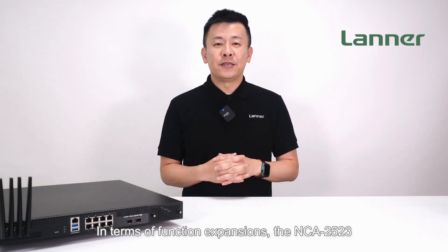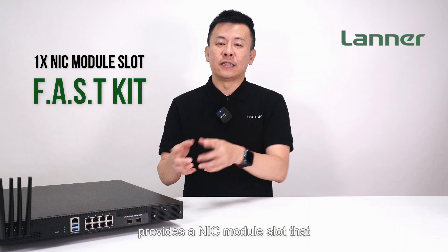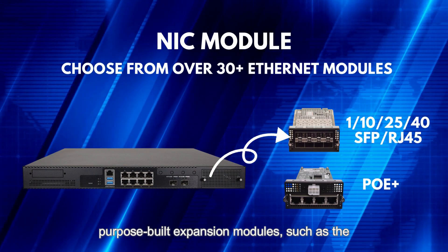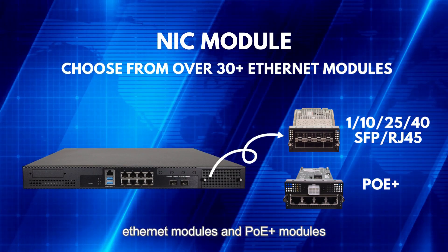In terms of function expansions, the NCA-2523 provides a NIC module slot that supports Lanner's FastKit solutions. You can choose a wide variety of Lanner's purpose-built expansion modules, such as the Ethernet module and PoE Plus modules.